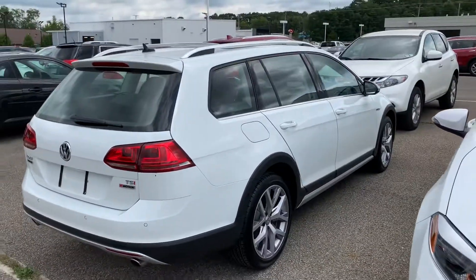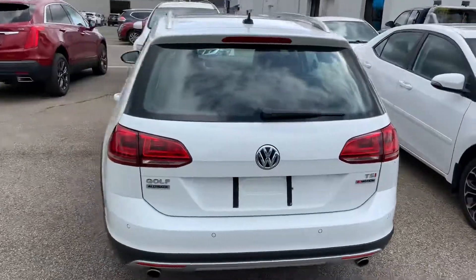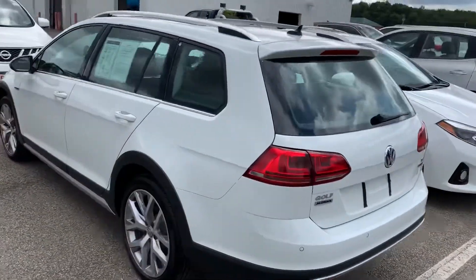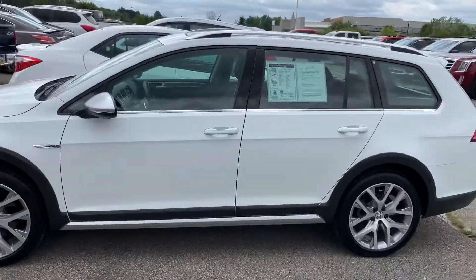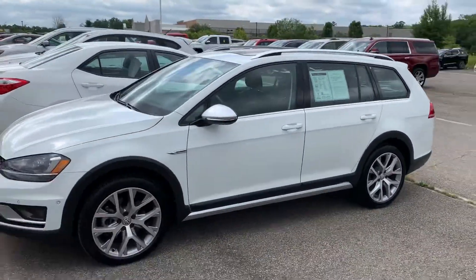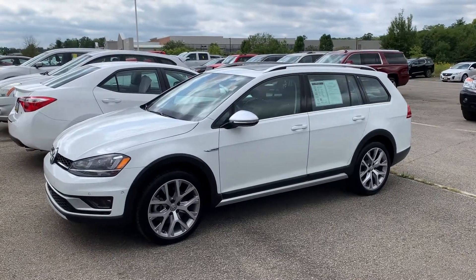If you have any questions, you'll have to stop in and test drive the Golf Alltrack. Please call or text me at 330-281-3756 and just ask for Gage. We're here until 6 p.m. tonight and 6 p.m. tomorrow for Saturday. 330-281-3756. Thanks.